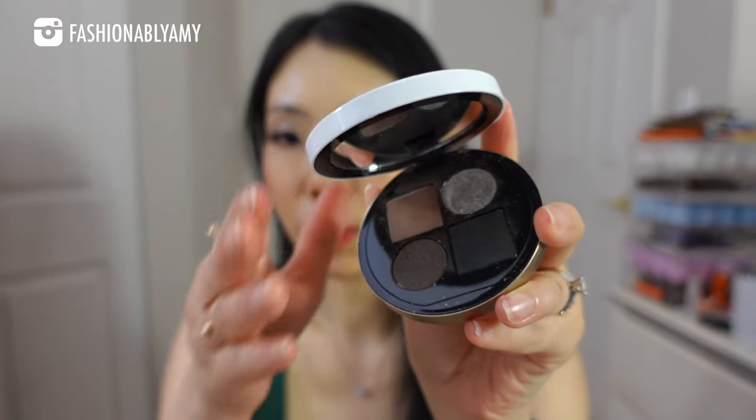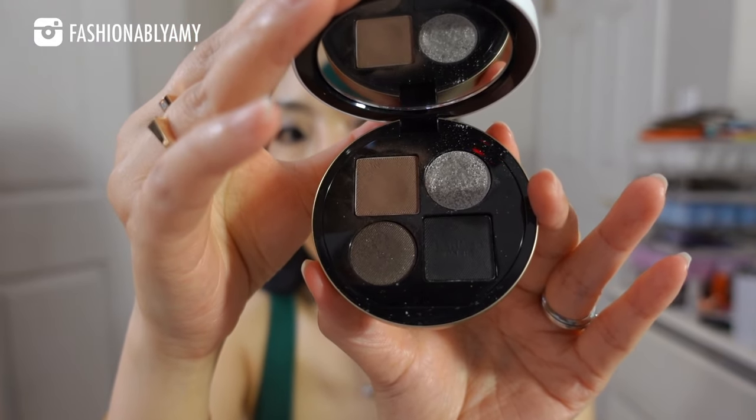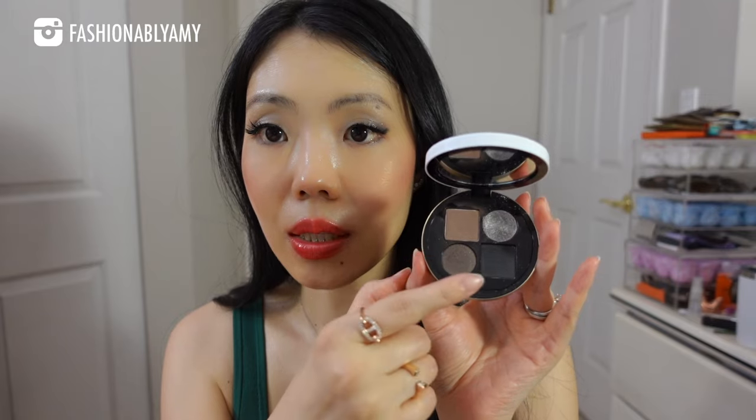A really solid favorite eyeshadow palette that I keep going back to — especially when it fits my outfit — is the Hermès number five, Ombre Fumée. This is what I have on today. I love it so much because I literally use every color in it: this one as the base, this one for the crease, this one as eyeliner, and this one as the highlight. This just shows how cohesive this palette is. It's my favorite, hands down.